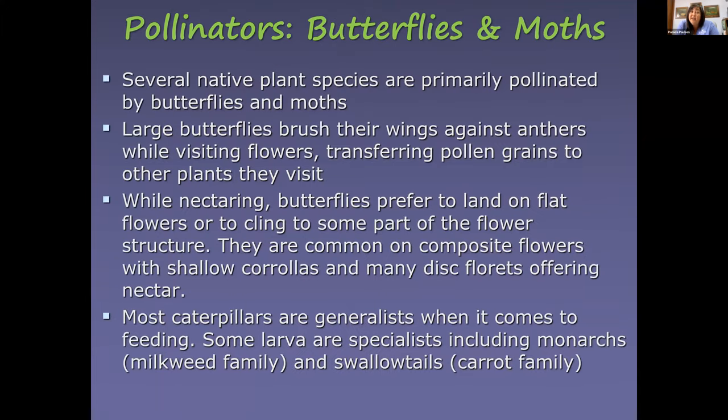Butterflies and moths are among the pollinators we most commonly think of. Many native plant species are primarily pollinated by butterflies and moths — large butterflies brush their wings against anthers, transferring pollen to other plants. Butterflies can't hover well when pollinating, so they need a landing platform on the plant. Caterpillars for butterflies and moths are generalists, though some are very specific to their host plants.